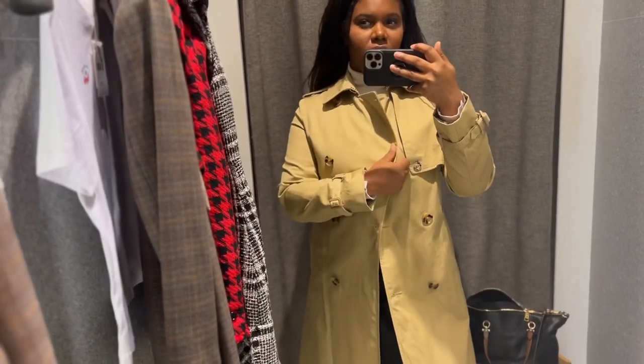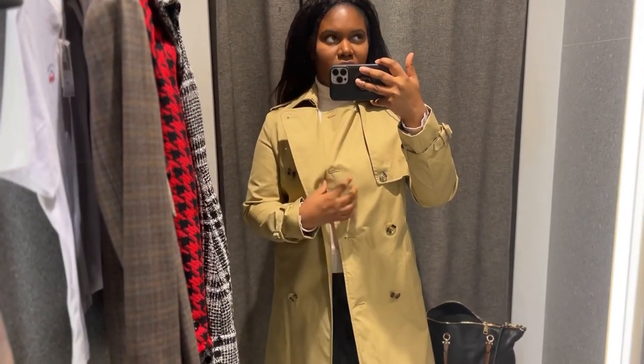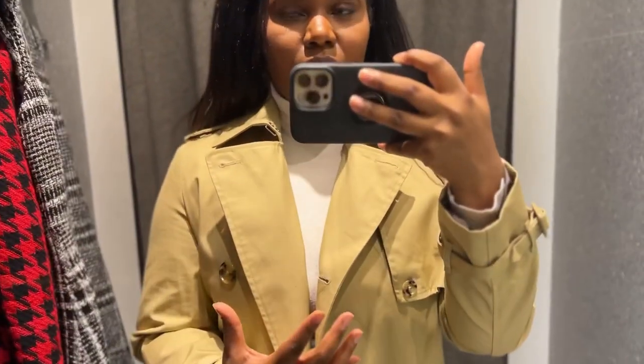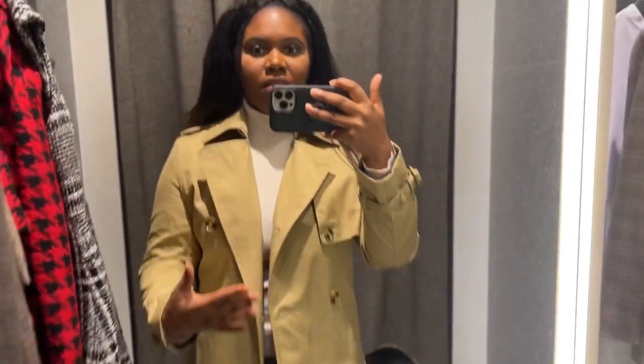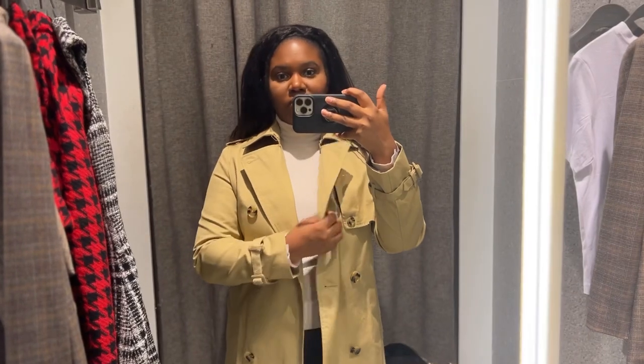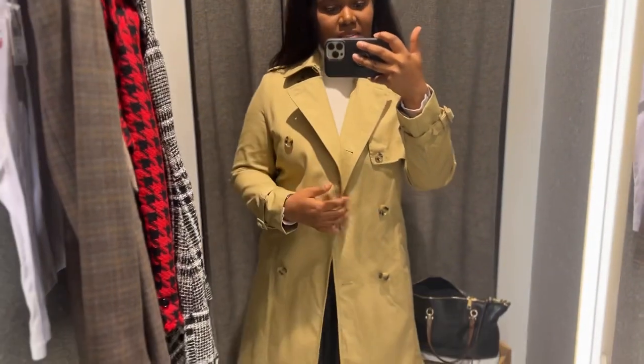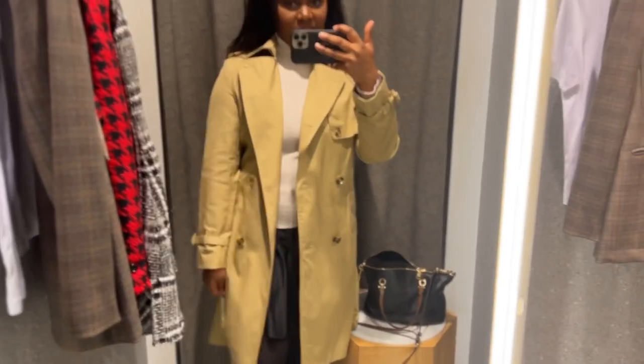I tried on another mac from Zara and it was just really floppy and it didn't hold its silhouette. Whereas with this, I am really feeling it.